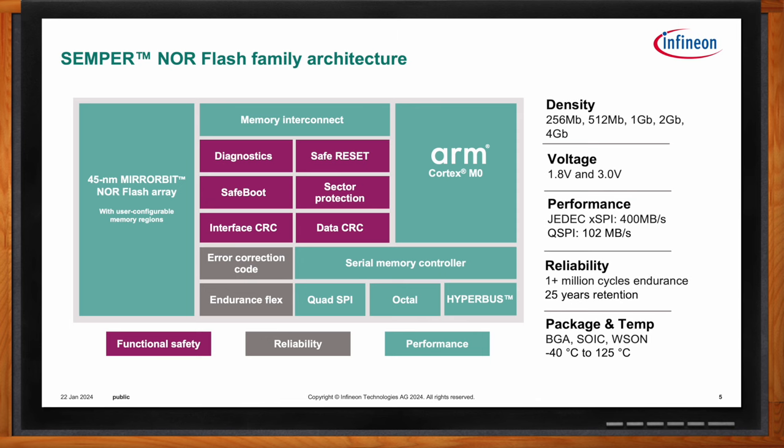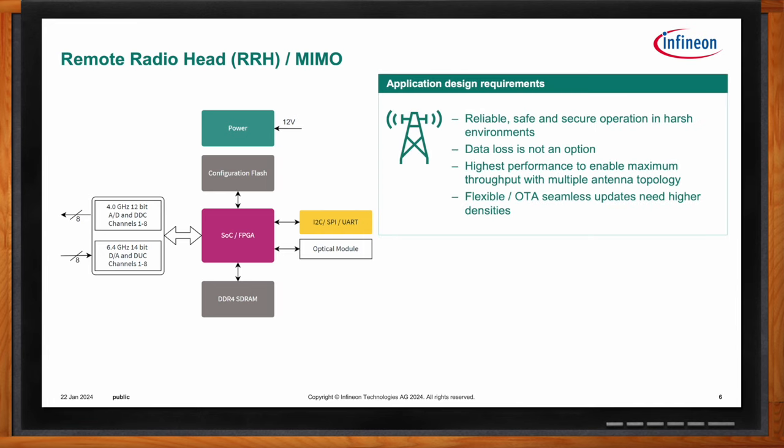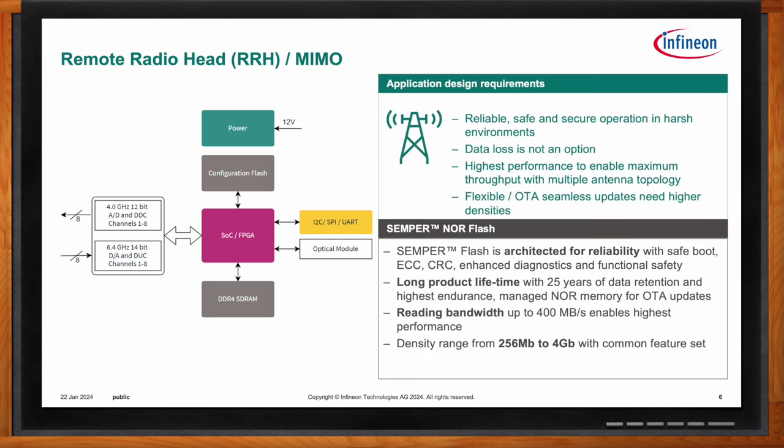In the communications sector, there are remote radio heads, or RRHs, that use our Semper Flash to increase cellular coverage in remote areas. These remote radio heads face a variety of harsh environmental conditions but are expected to function flawlessly over their lifetime in very remote locations. Because of this, Semper has a high temperature grade to sustain these harsh conditions and high reliability to prevent costly maintenance trips to replace parts in those remote areas.